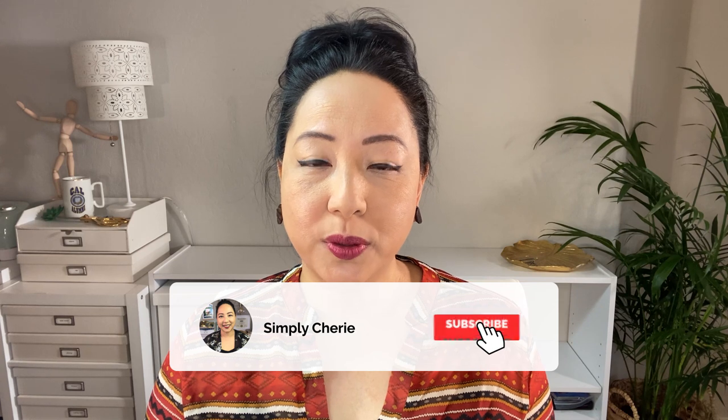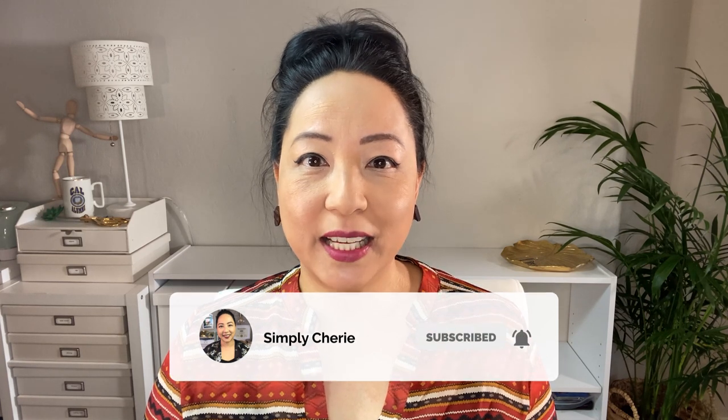Hi friends, it's me Simply Sherry giving you weekly tips and tools to get organized and get prepared. In this video I'm going to show you my home fire emergency go bag. When there is a fire in your home you want to get out, stay out, and call for help.